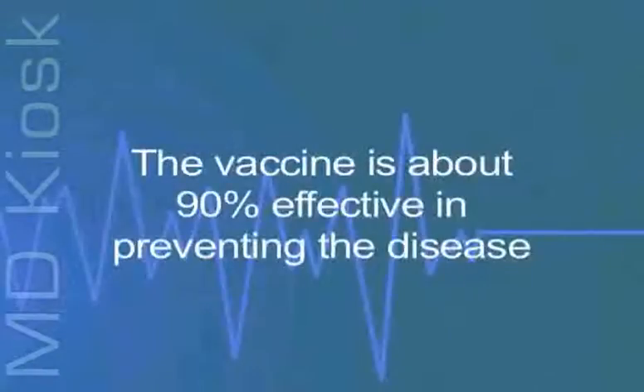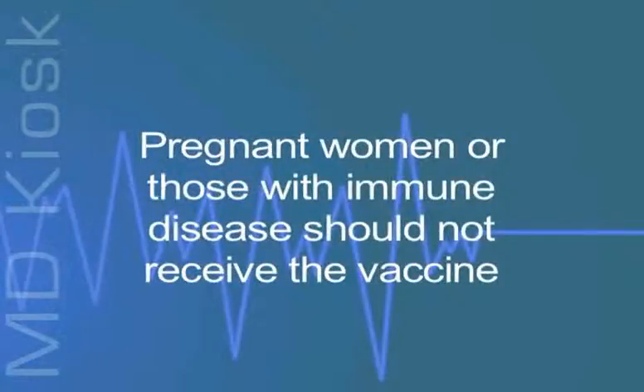The vaccine is about 90 percent effective in preventing the disease, and those who get chickenpox after vaccination tend to have a milder case of it. Since the vaccine contains a live virus, pregnant women or those with immune disease should not receive the vaccine.